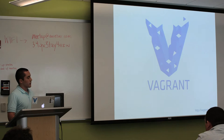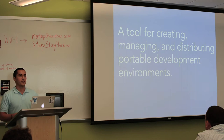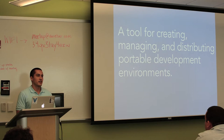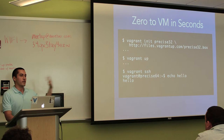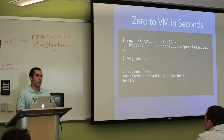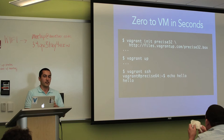Let's kick things off talking about Vagrant. The next few slides might be a little boring for some of you, but for those who aren't as familiar, Vagrant is a tool for creating, managing, and distributing portable development environments. On a technical level, what it does is zero to VM in seconds. After installing it, you just run three commands, and at the end you'd be SSH'd into your own private Ubuntu VM on your own machine.